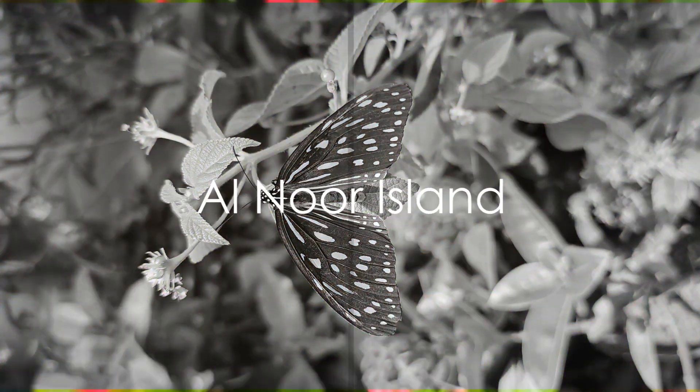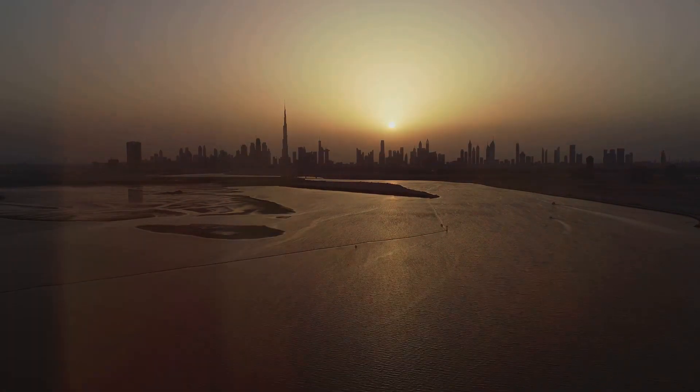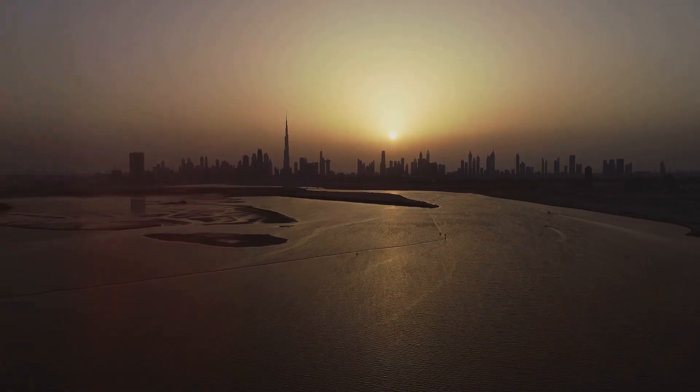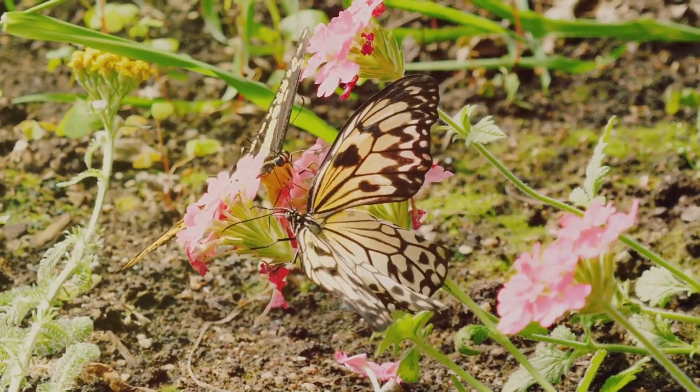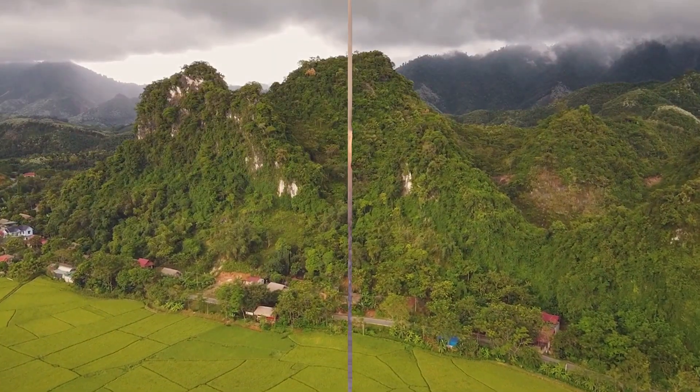At number 8, we head outdoors to Alnur Island. This tranquil oasis nestled in the middle of Khalid Lagoon is a fusion of nature and art. It's a place to soak in the beauty of exotic butterflies, to marvel at unique sculptures, and to unwind amidst the lush landscape.